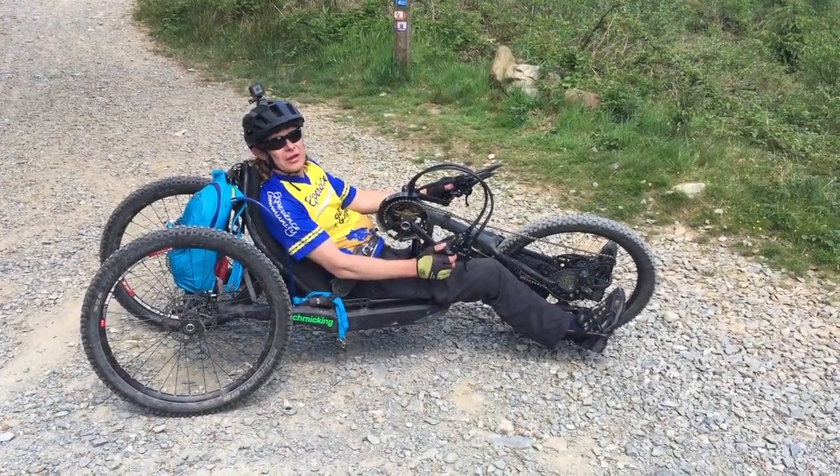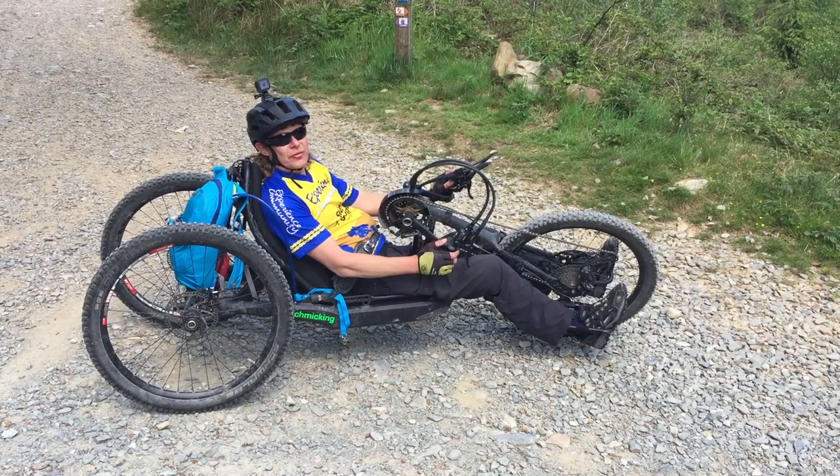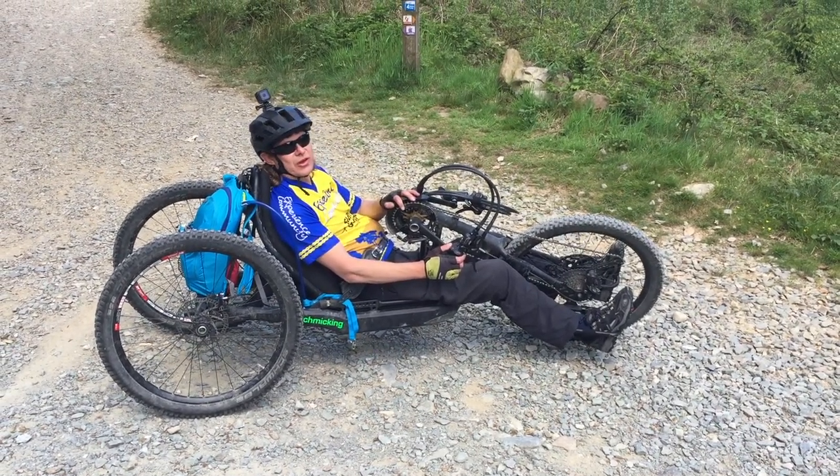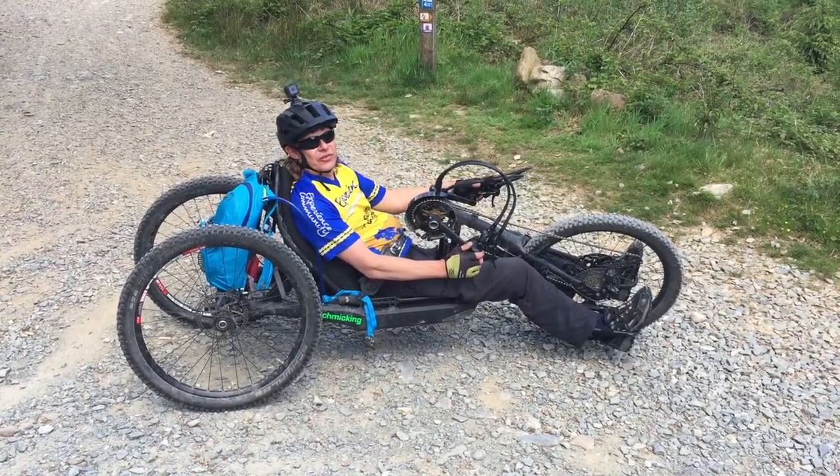I've now come to the end of the third loop and there is a fourth loop, but unfortunately for me it's beyond the capabilities of both myself and the equipment I'm using. So I'm going to head along the fire trail back to the visitor centre.